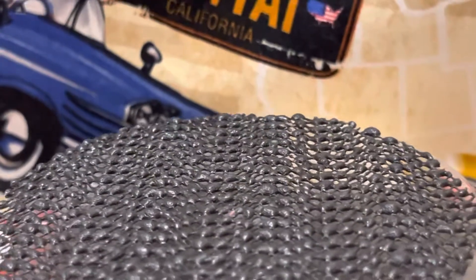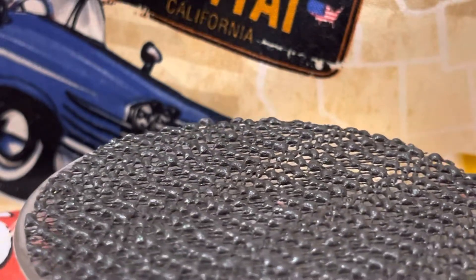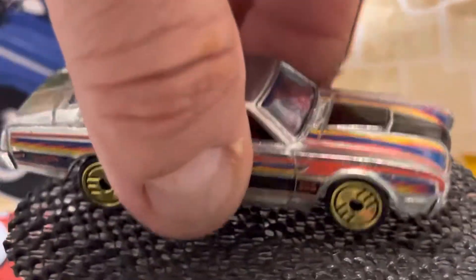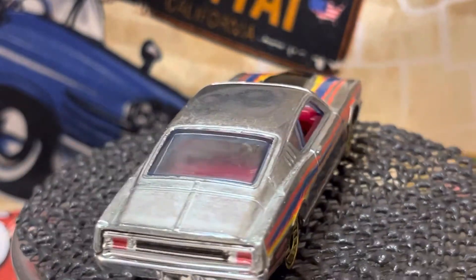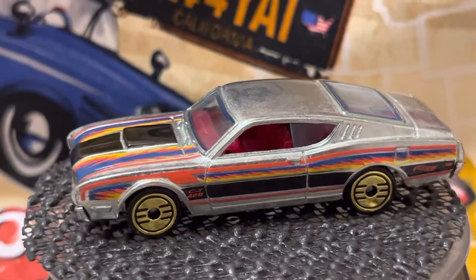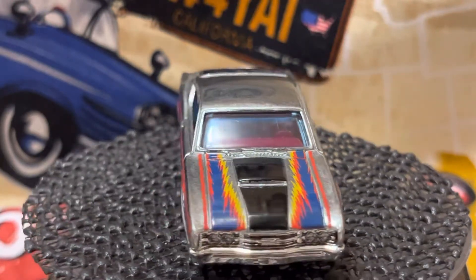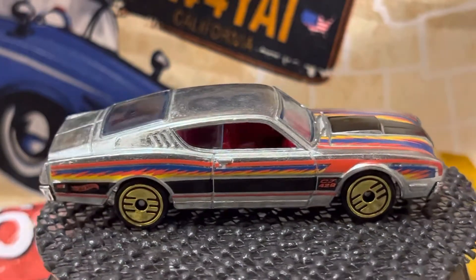This next one is an Ultra Hot. This is a Raw — see it, Mercury Cyclone, and it's raw, kind of like a ZAMAC. But it's an Ultra Hot. Let me zoom out just a little. Pretty nice, except for them wheels. I hate those wheels.